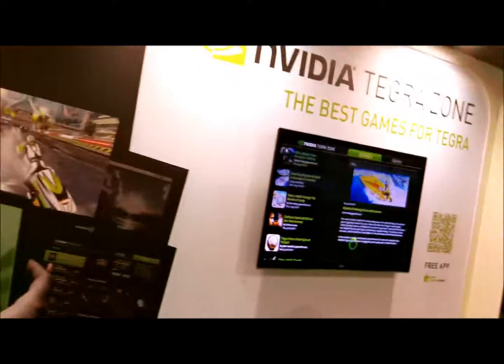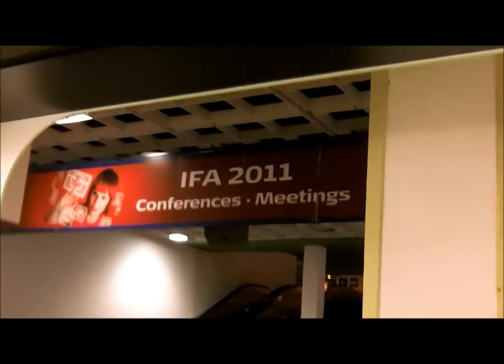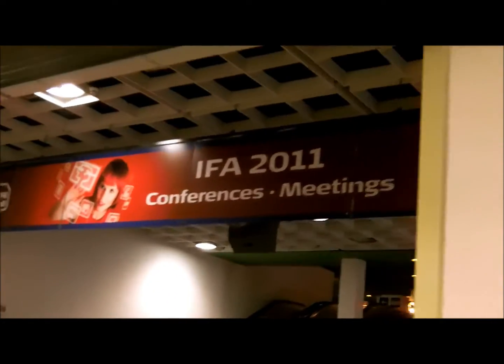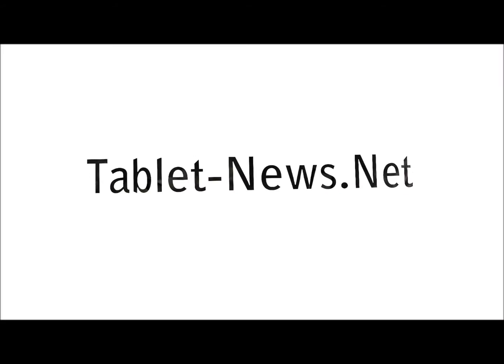Thanks for watching. This is Johnny for Tablet News at IFA 2011, giving you some sneak previews. As you can see, we're still not ready here yet — not just yet. Tablet News dot net broadcasting.